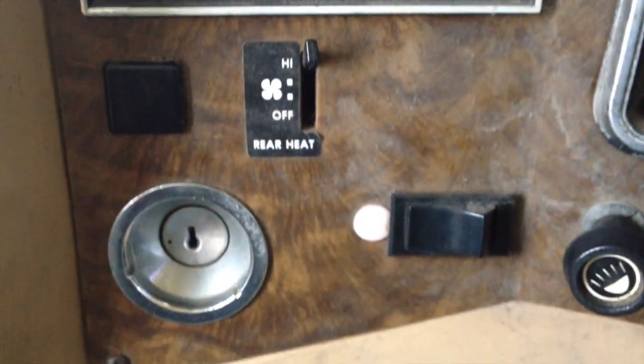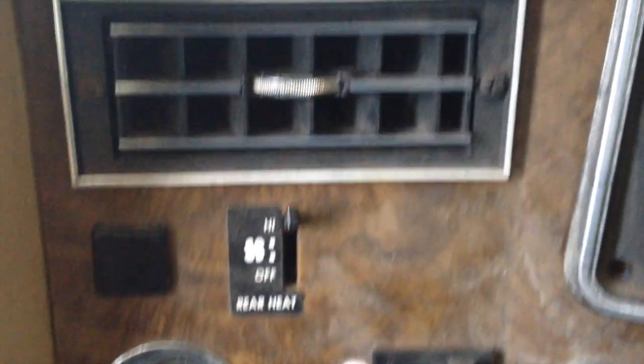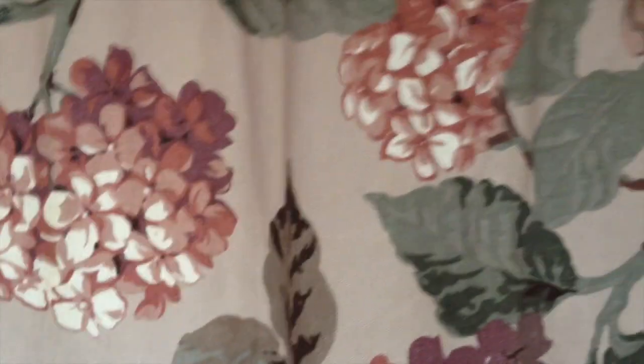I've driven the Class A now about seven times, so I'm still really getting used to it. There is no door for the passenger side, but I do have a door for the driver's side. I plan to replace the curtains with blackout curtains — all the curtains are going to be changed.